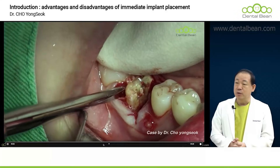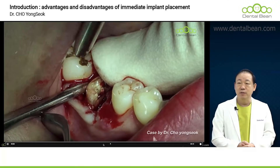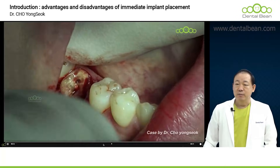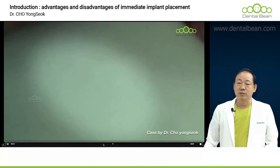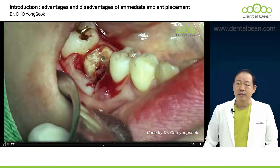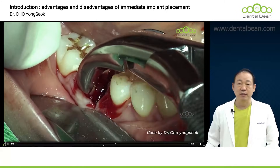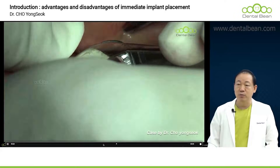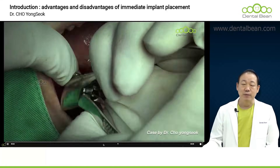It is quite common to encounter considerable challenges when attempting to extract a tooth that has previously undergone endodontic treatment. What if a beginner without much experience encountered this case? It would most likely take well over an hour, and they'd probably hit a wall during the tooth extraction. They wouldn't even dream of placing an implant — they'd have a mental breakdown.